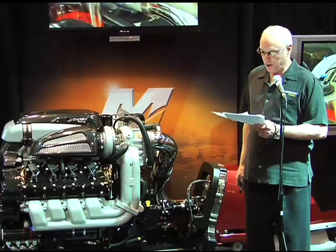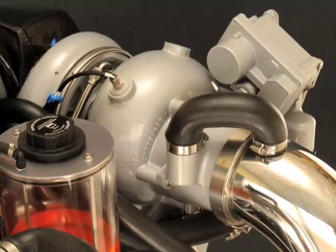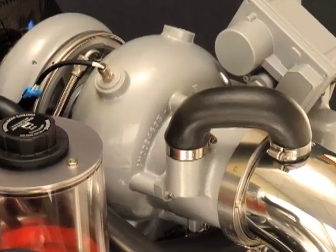We're introducing two new models, a 1300 and a 1350 water-cooled twin turbo. Both twin-turbocharged with water-cooled turbos, runs on 91-octane pump gasoline.